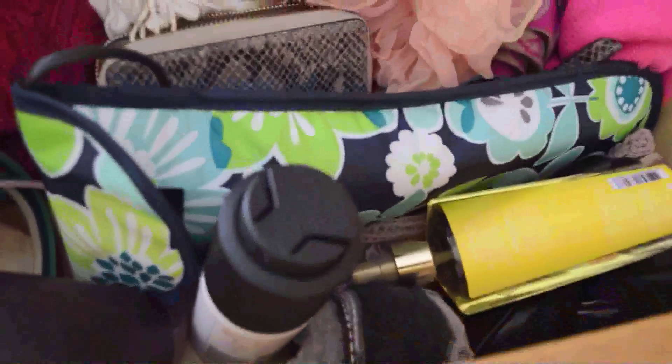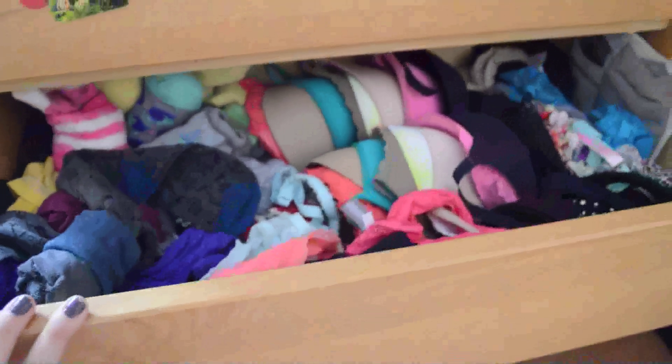So then my top drawer is accessories. I have some hats, sunglasses, belts, my straightener, scarves, a wallet, some perfumes, some gloves, and hats.